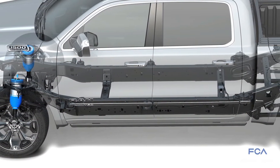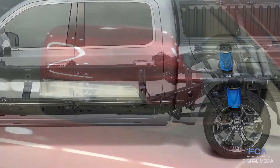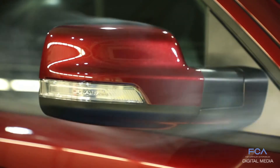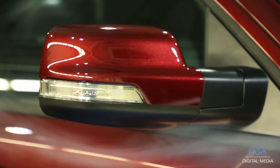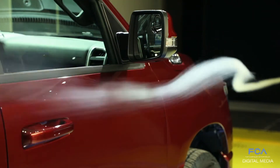Our class-exclusive air suspension system has an aero mode that lowers the vehicle half an inch to help reduce aero drag. We also spend a lot of time on the mirrors because those sticking out from the sides of the truck are big sources of drag, so we spend a lot of time on those to refine the shape to produce as little drag as possible.